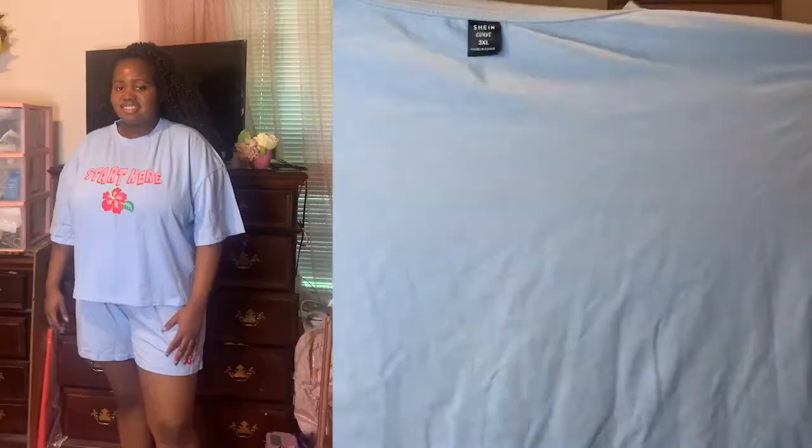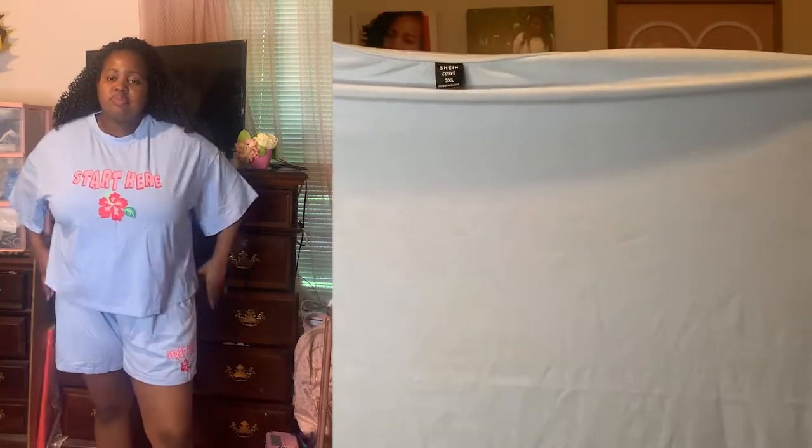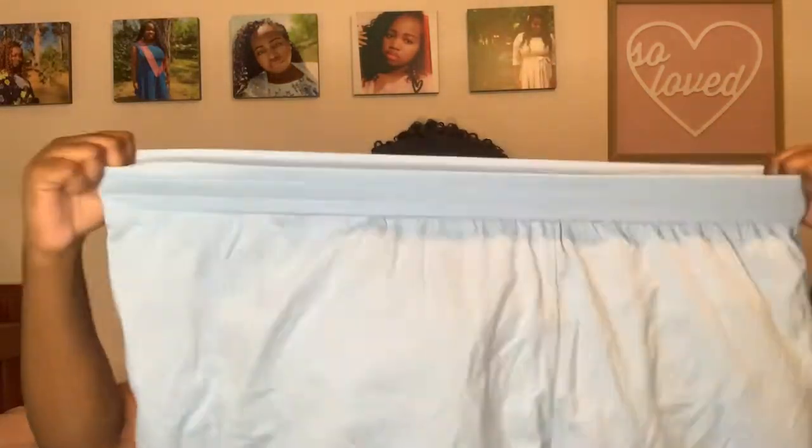Here's the next outfit from Shein. This one was okay. It says 'Start Here' — again this is a 3X and it's very big, it definitely fit loose on me. I got this shirt and it came with shorts. The shorts were a little on the big side; I wish they were a little smaller and a little longer as well.